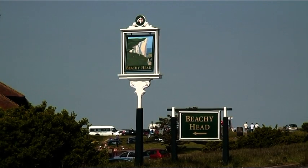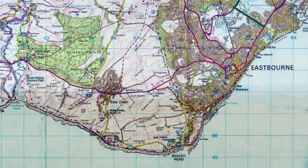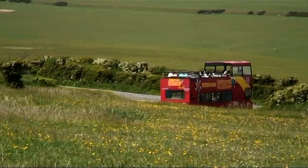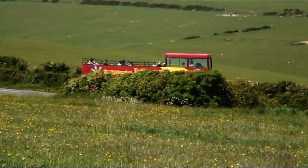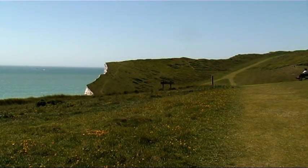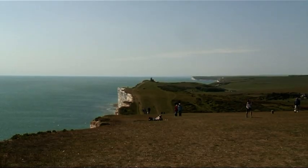Moving further to the east is Beachy Head. Back in the 1920s, Eastbourne Council was wise enough to buy several thousand acres here to stop development, which has led to it becoming part of the South Downs National Park. Over 500 feet, they're the highest chalk cliffs in England and are regularly subjected to fierce gales — certainly a place to walk to blow away those cobwebs.